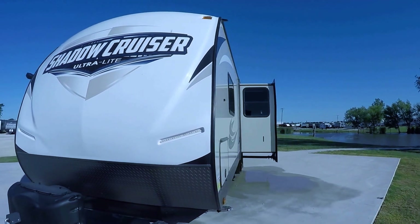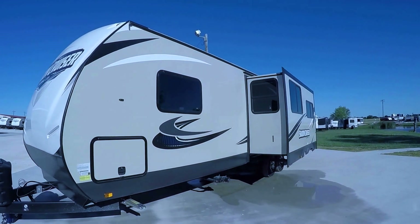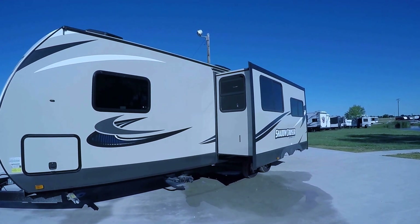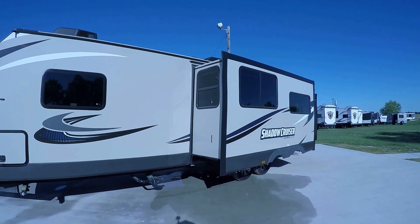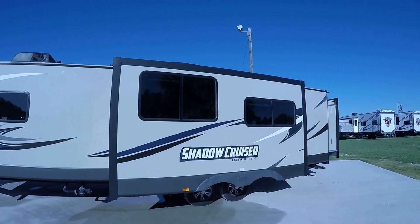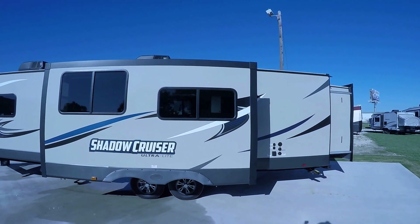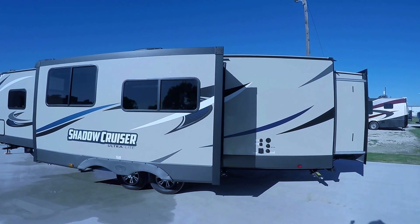Fully self-contained with holding tanks for fresh and wastewater, 12-volt power supply, and two-way power appliances so you can get way out in the back of beyond and still have all those comforts you've got to have. Go do some boondocking with the family on government land and do it for free.